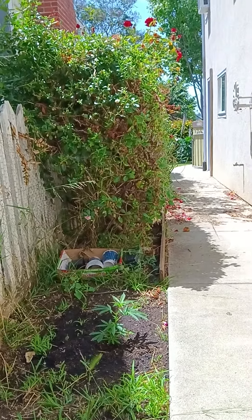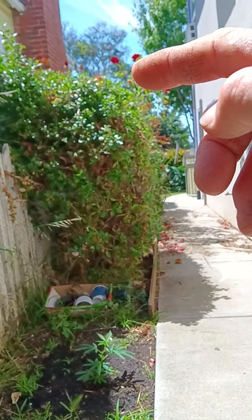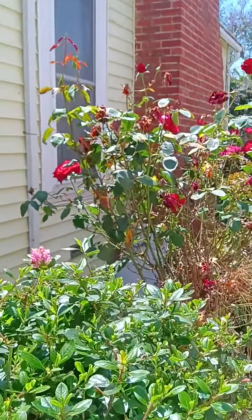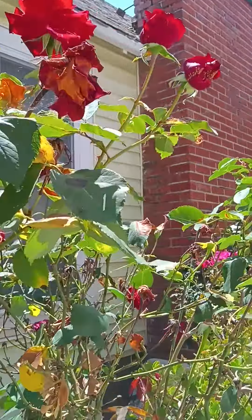This is a little tour of my garden. I have my rose plant up here that no one ever really sees. It's a beautiful rose plant, as you can see by the roses it puts out — it puts out some beautiful roses.